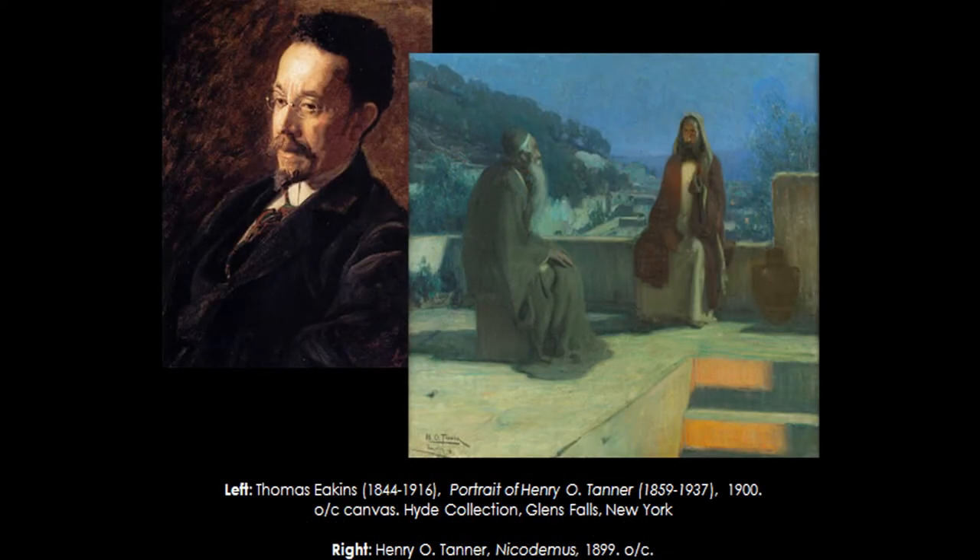We fast forward to the 1870s when Tanner starts at PAPHA. His piece, Nicodemus, comes into the collection in 1900. The journals and letters that were so eloquently spoken about earlier are in the archive and are accessible — you can come and pull them out and read through them. Tanner is really the only African-American artist we trained for whom we have pretty significant archival materials.